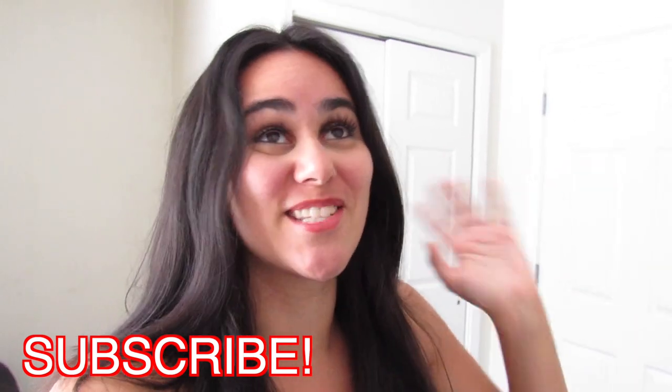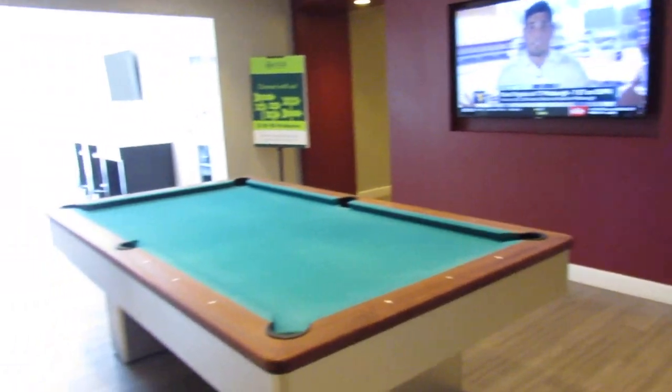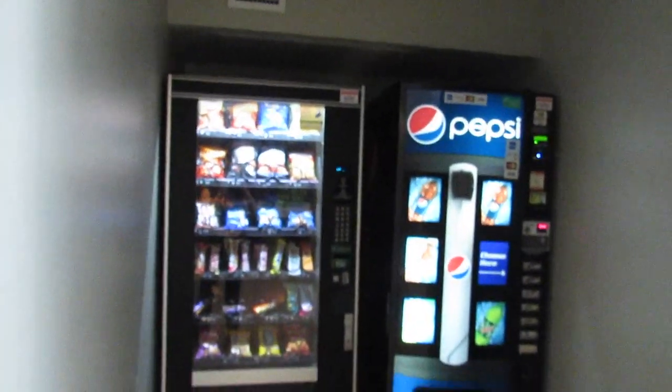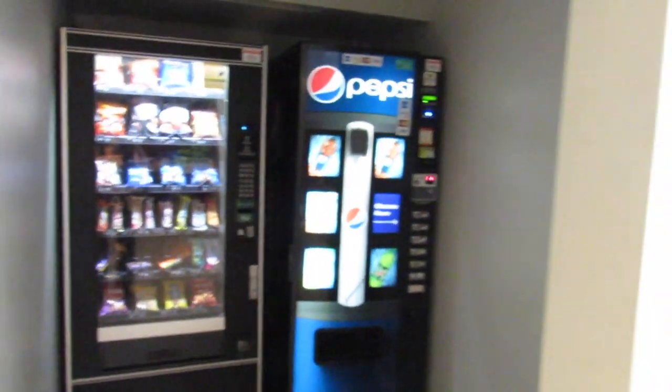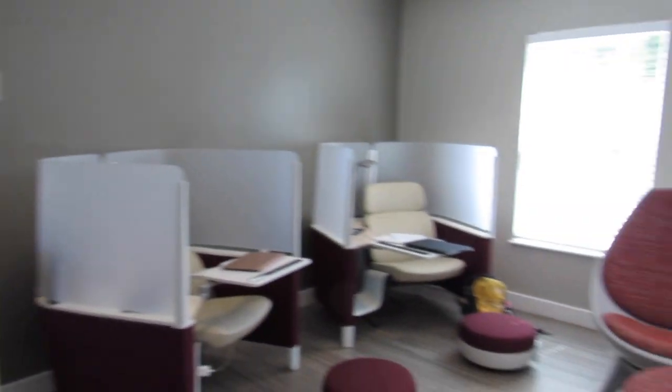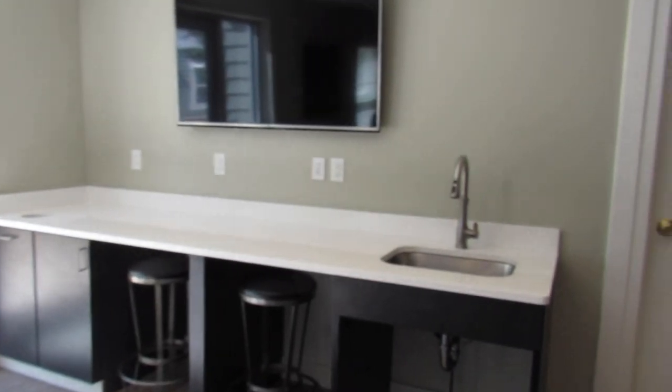So to start off the tour, U Club has so many little spaces that people who live here can go and study and just hang out and chill. This is one of the cute little study spaces over here — there's a ton of them all around.